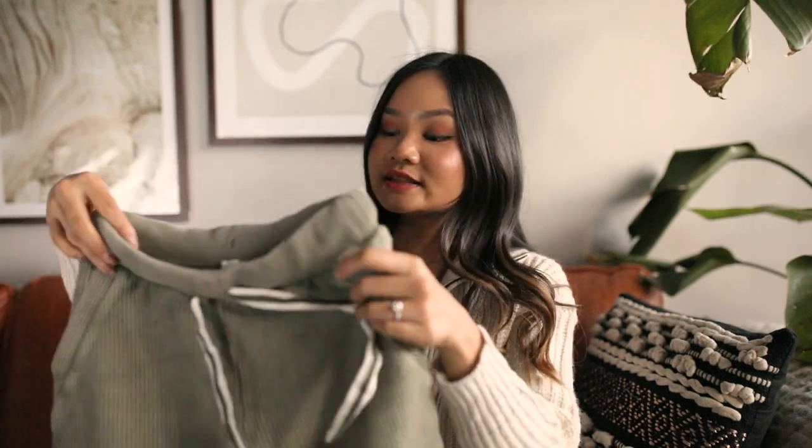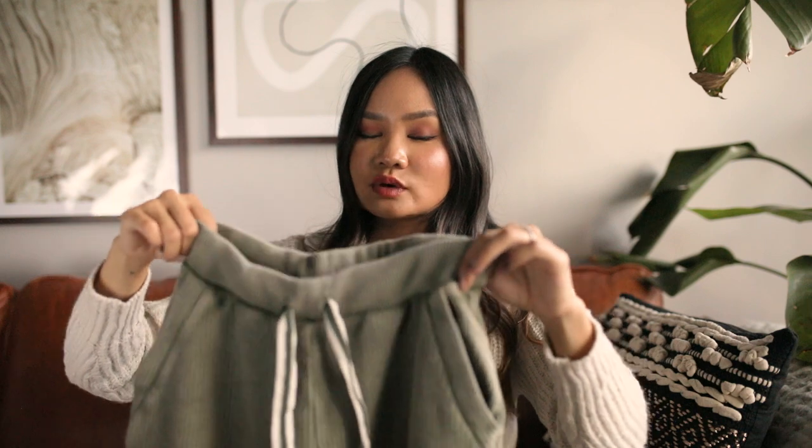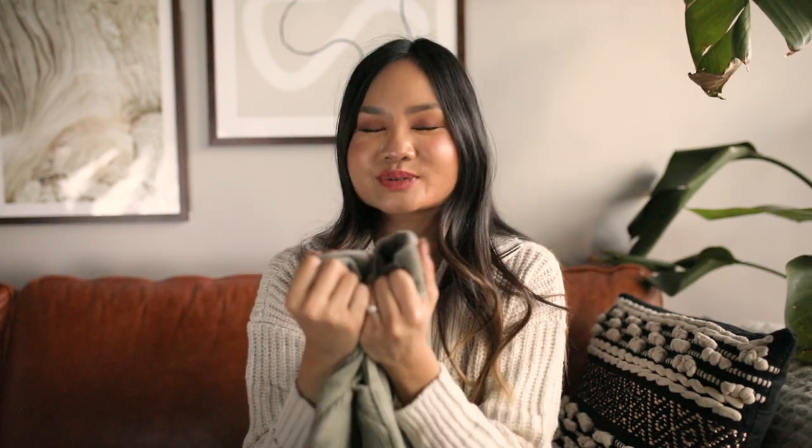I tried these on and they fit so, so well — they just sculpt your butt and taper down at the ankles really nicely. There are pockets in the front with a real drawstring that goes all the way around the waist. There's also a little butt pocket at the back. The bottom has a cuff to prevent air from traveling up and making you cold in the wintertime. I'm a huge fan of these and I really love them.